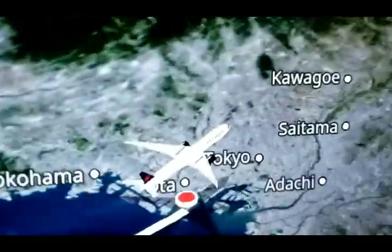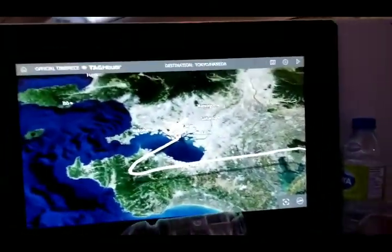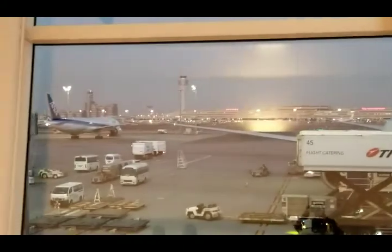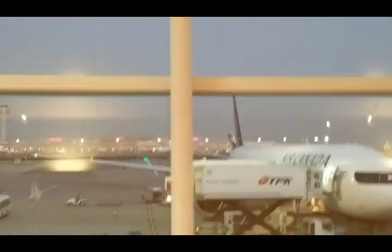Yeah, we just landed in Tokyo! Alright guys, see you when we get off the plane. We just got off the plane and are about to head through customs. See you guys on the other side once we clear customs. Here's a little shot of the Air Canada 777-300 that we came on from Toronto, and a couple of airplanes over here on the tarmac at Haneda.